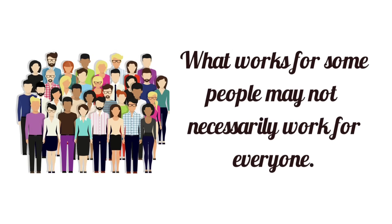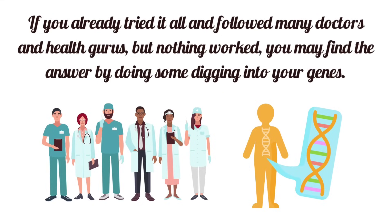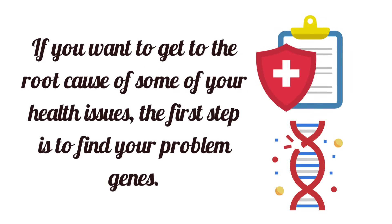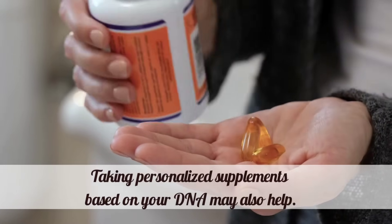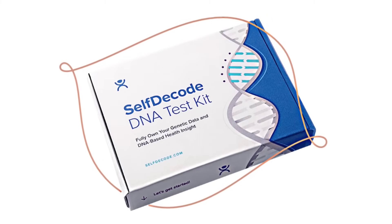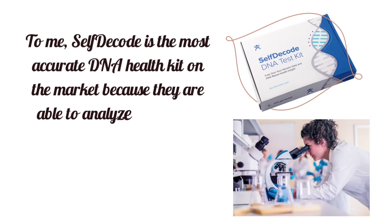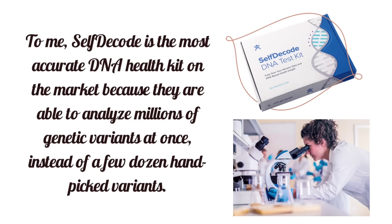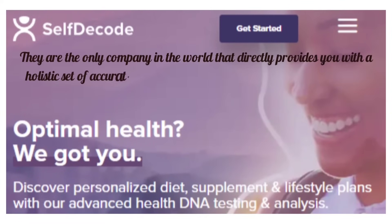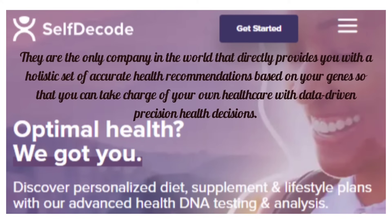What works for some people may not necessarily work for everyone. If you already tried it all and nothing worked, you may find the answer by doing some digging into your genes. If you want to get to the root cause of your health issues, the first step is to find your problem genes. Taking personalized supplements based on your DNA may also help, and SelfDecode can help you with that. SelfDecode provides personalized health recommendations based on a combination of your DNA, labs, and environmental factors. It is the most accurate DNA health kit on the market, analyzing millions of genetic variants at once, providing a holistic set of accurate health recommendations so you can take charge of your own healthcare. Click on the link in the description box to learn more.